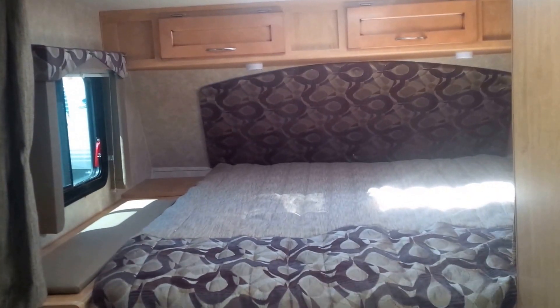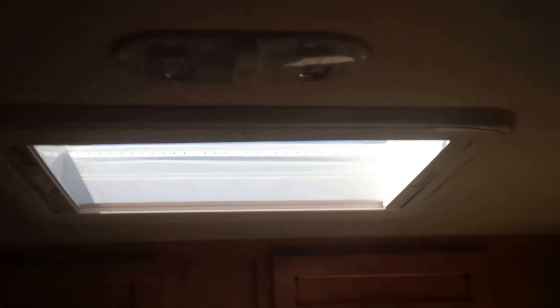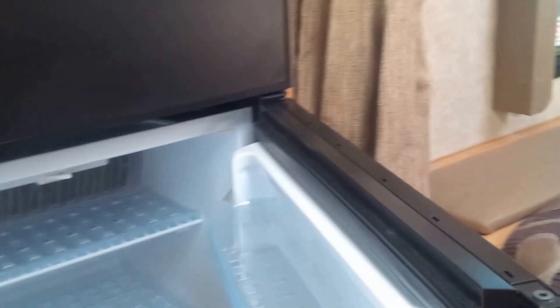At the front of the coach is obviously where the bed is. We have a little storage there as well as closet space right beside. Little nightstands on either side with storage up above. There are two skylights providing lots of natural ambient light to keep it nice and bright. And there's a beautiful six cubic foot fridge to be able to get everything in.